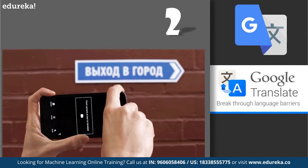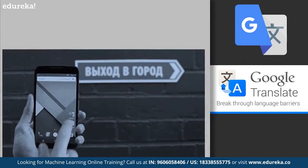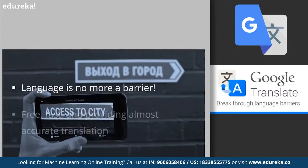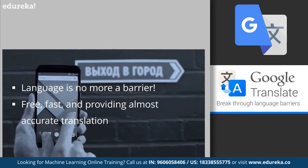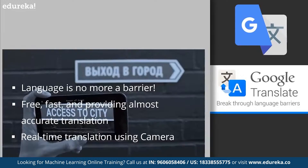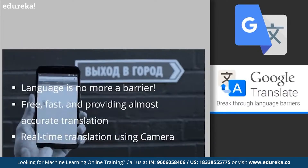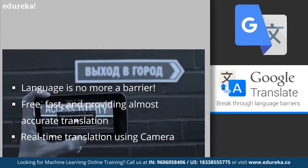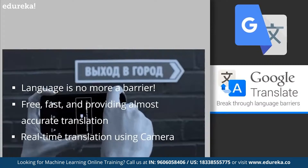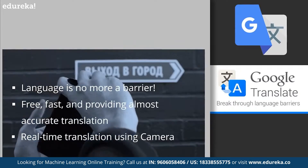At number two, we have Google Translate. Remember struggling to communicate in a new city or read local signs in a foreign language? At some point, we've all used Google Translate — it's free, fast, and provides a generally accurate translation of words or sentences, though not 100% accurate for large text blocks or specific languages. Google Translate works using Statistical Machine Translation (SMT), where computers analyze millions of existing translated documents from the web to learn vocabulary and find patterns, then pick the most statistically probable translation for new text.